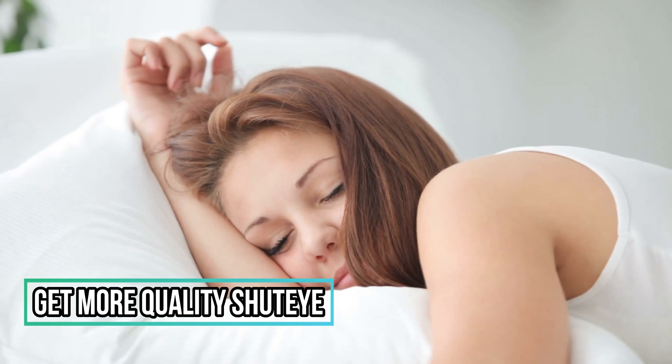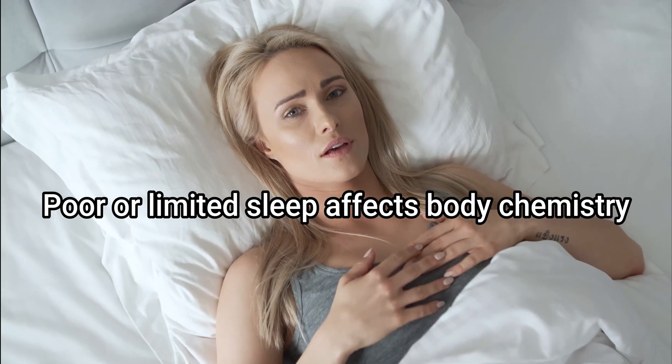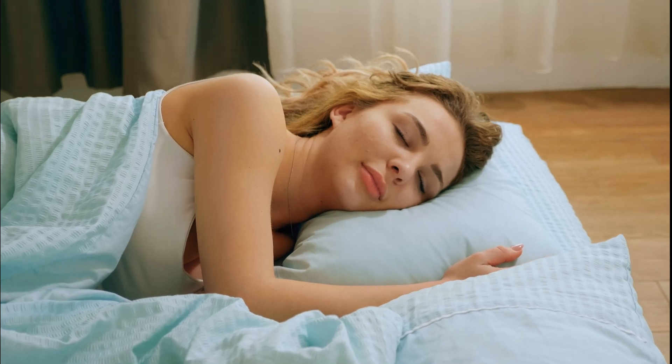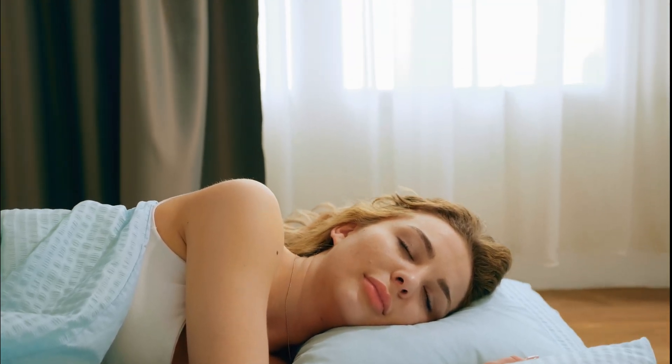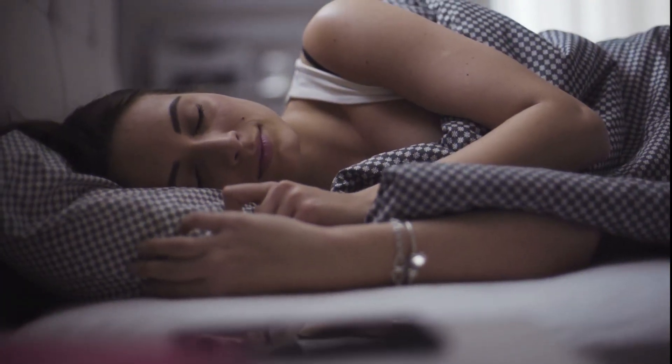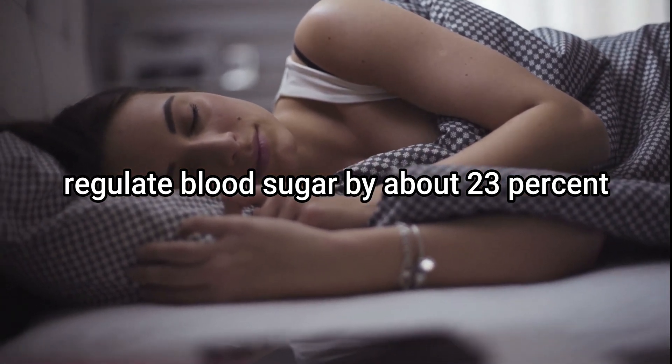4. Get more quality shut-eye. Poor or limited sleep affects body chemistry, and getting more slumber helps with blood sugar control. Healthy volunteers who slept only 4 hours for 3 nights in a row had higher levels of fatty acids in their blood, which reduced insulin's ability to regulate blood sugar by about 23%.